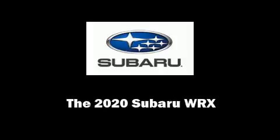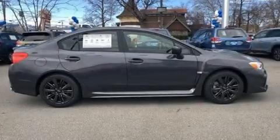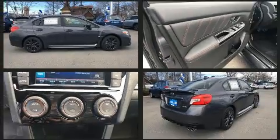Sensibility and practicality define the 2020 Subaru WRX. Subaru made sure to keep road handling and sportiness at the top of its priority list.